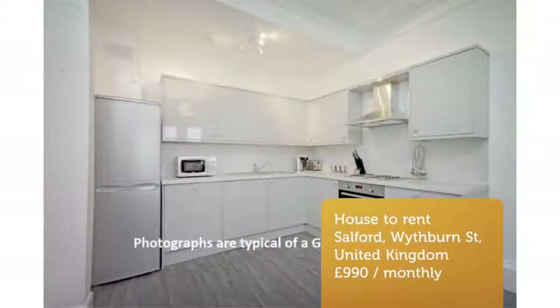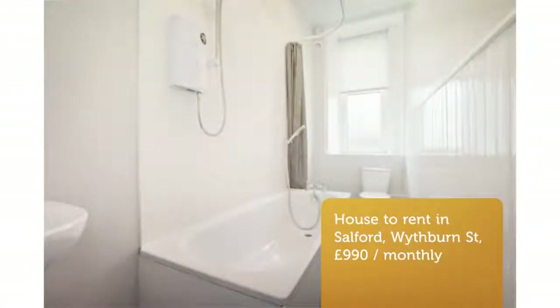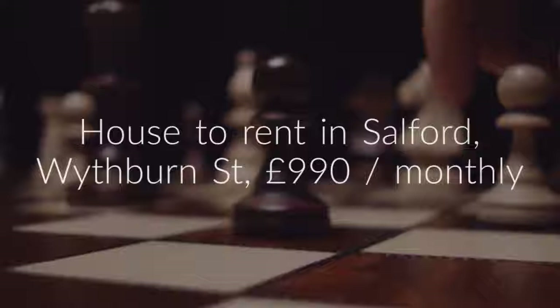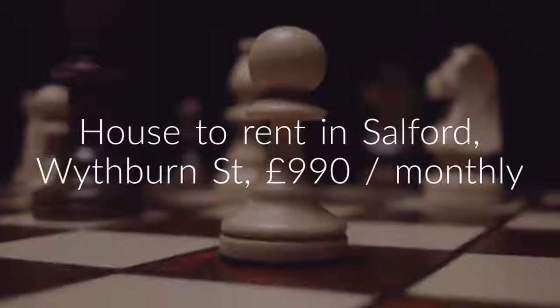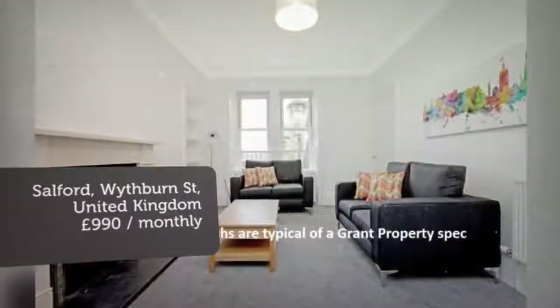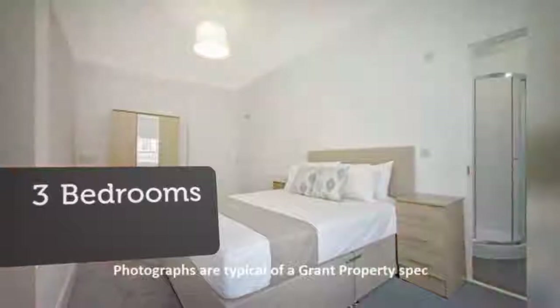Key Features: Shower, Fridge Freezer, Free on-street Parking, Burglar Alarm. Full Description: This red brick mid-terraced house is newly renovated, offering an up-to-date home. Upon entering the property you are greeted by a welcoming hallway which leads to the modern spacious lounge/dining area and the kitchen, which is finished with a range of gloss units and comes complete with appliances.